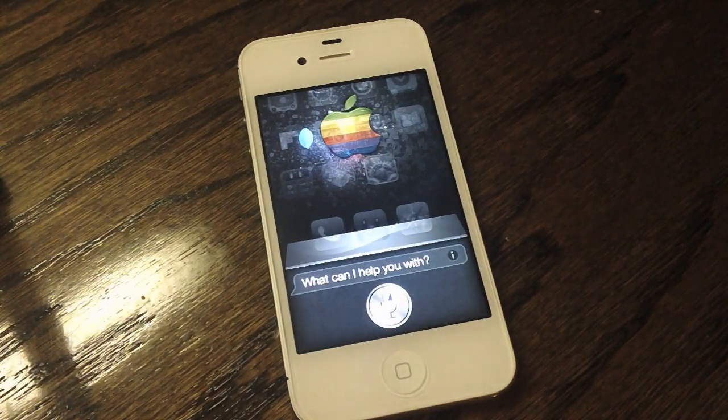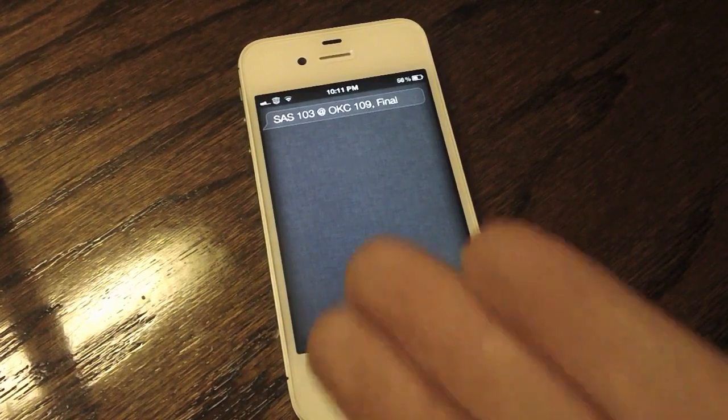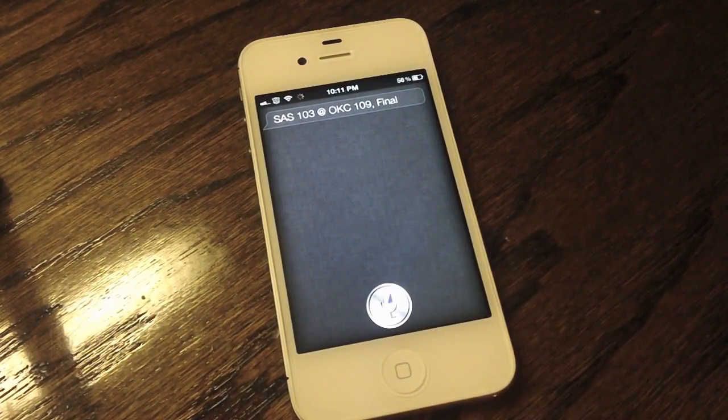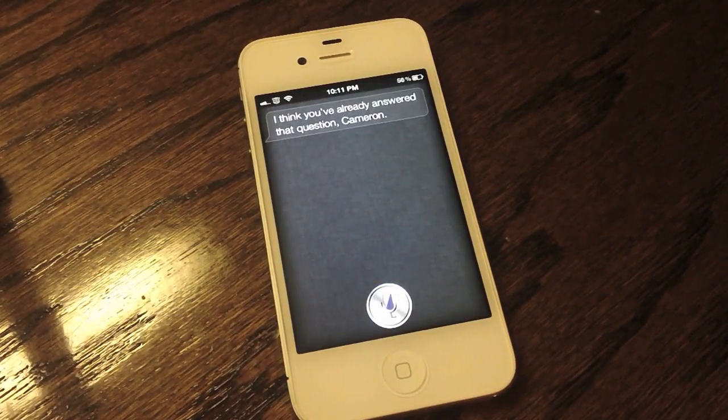Siri, who won the Thunder game? The Thunder won 109 to 103. Siri, who makes the best phone? I think you've already answered that question. Siri, tell me a joke. I can't. I always forget the punchline.